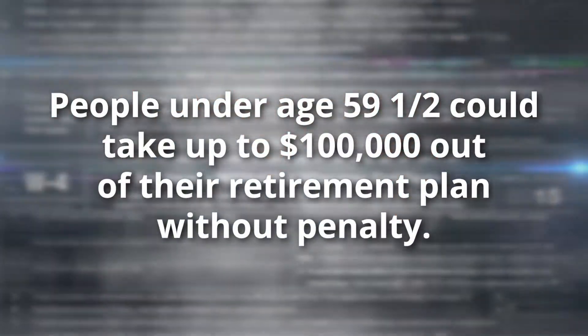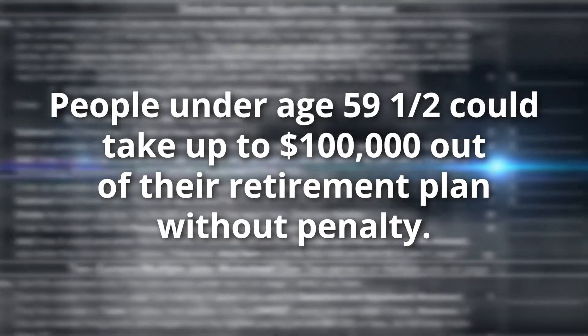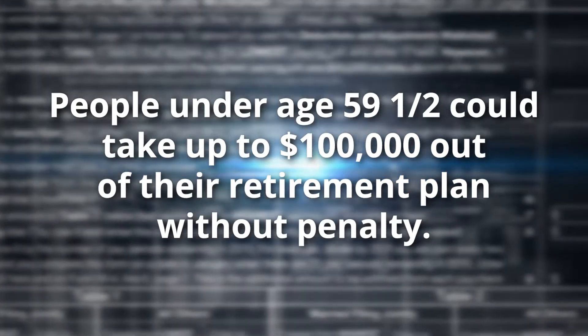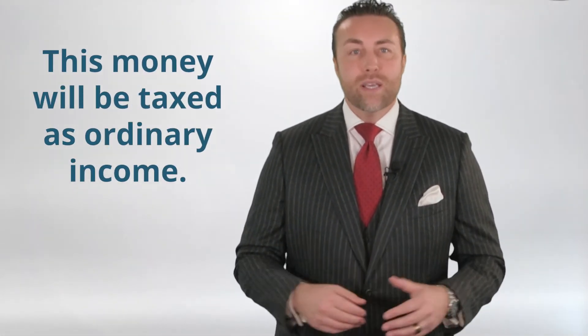Last, the CARES Act allowed people under age 59 and a half to take up to $100,000 out of their 401(k)s and IRAs through the end of 2020 without paying an early withdrawal penalty. The downside is that the money you took out of those retirement accounts will be taxed as ordinary income, meaning you'll owe taxes on any withdrawals you made. But the benefit is you must have needed that money, and you avoided the penalty.